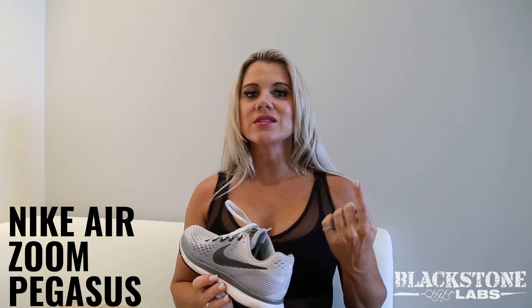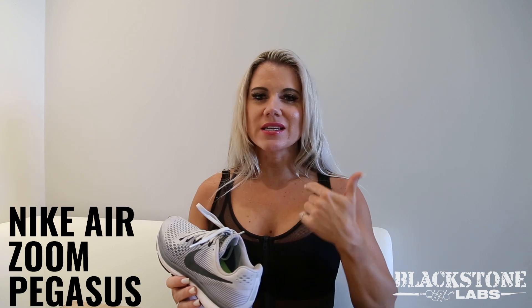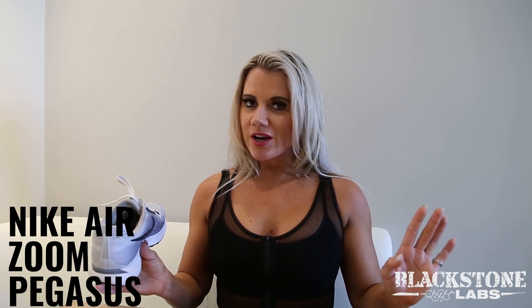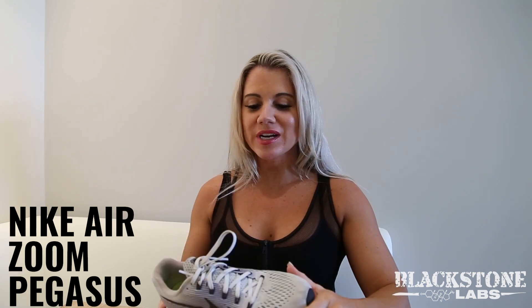I used to run in Sauconies. A lot of runners use Sauconies and Brooks — I think those are the two most popular shoes. I used to love the Sauconies for running, but I wore those out, never bought another pair, and then I got these. I was like, wow, these are awesome for running. So this is good for running, training, anything — this is your go-to.